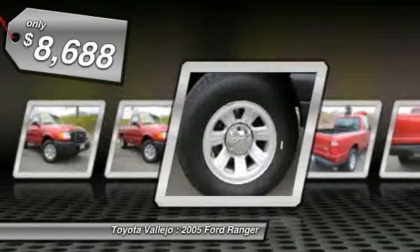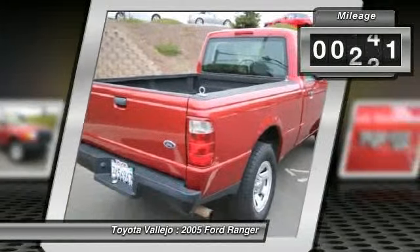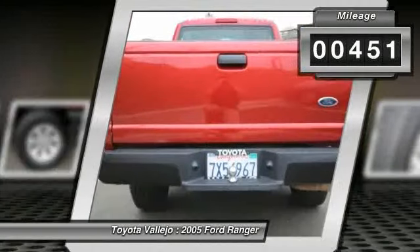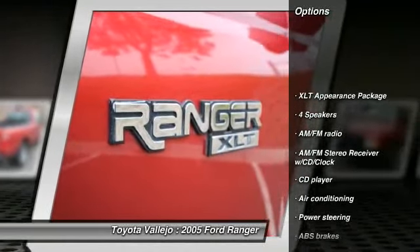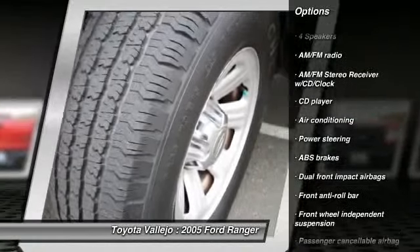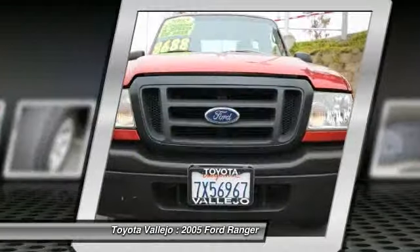Are you looking for a reliable used vehicle? Well, with this fantastic, reliable 2005 Ford Ranger, you are going to get it. JD Power & Associates gave the 2005 Ranger 4.5 out of 5 power circles for overall dependability. You just simply can't beat the Ford product.